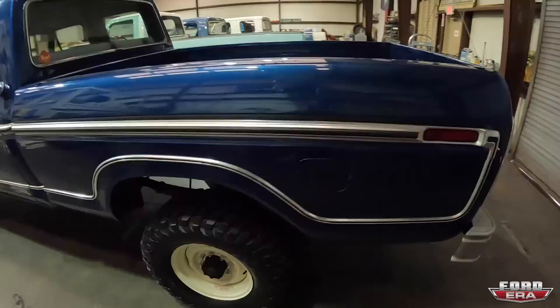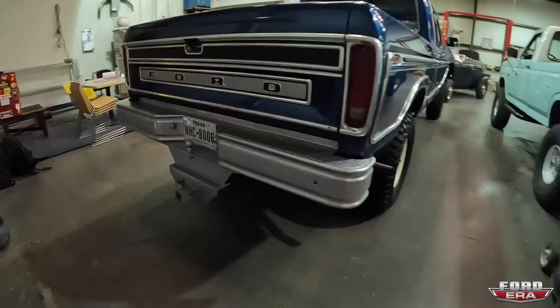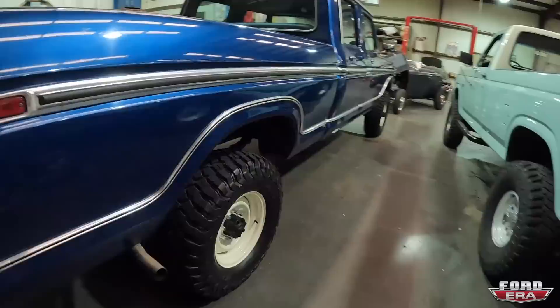Unfortunately, no power windows. When did they first offer power windows on these? I would say not until the bull nose. That rare bumper — yeah, that's probably some dealer-installed drop hitch. Now you can just get a drop hitch. I'm sure there's one over on the shelf.